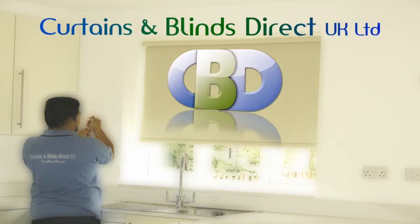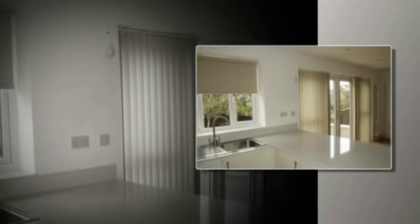Curtains and Blinds Direct UK Ltd., trading as Leadinginteriors.com. Specialists in ready-made roller blinds and made-to-measure roller blinds. There is a lot more to this style of blind than meets the eye.